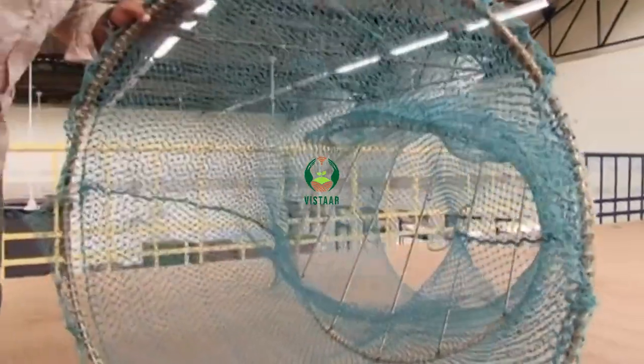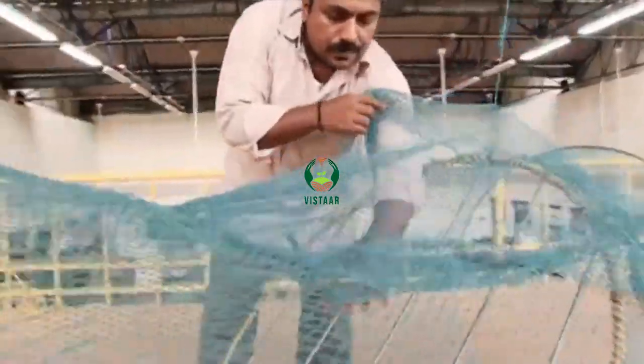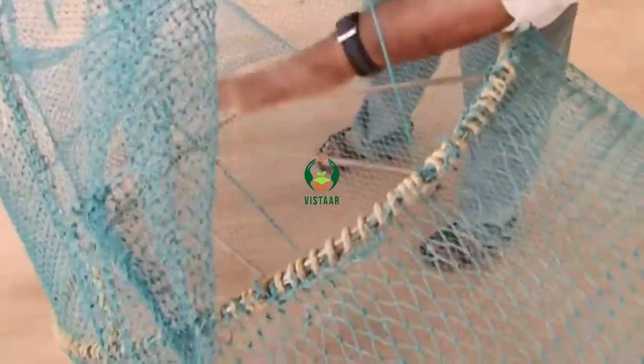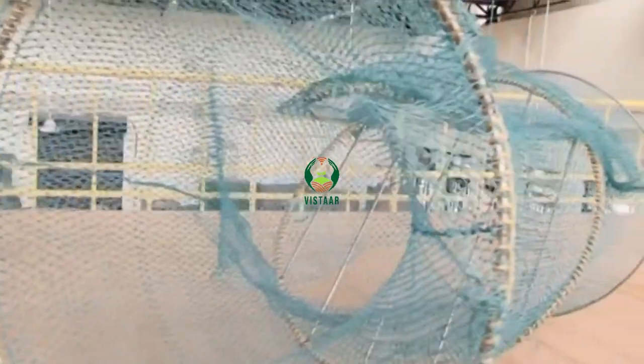The TED grid is installed at an angle leading upward and downward to an escape slit. Small animals such as shrimp slip through the bars and are retained in the cod end, while large animals can escape. An indigenous design of TED was developed at the Central Institute of Fisheries Technology after extensive field trials on the Southwest Coast and East Coast.